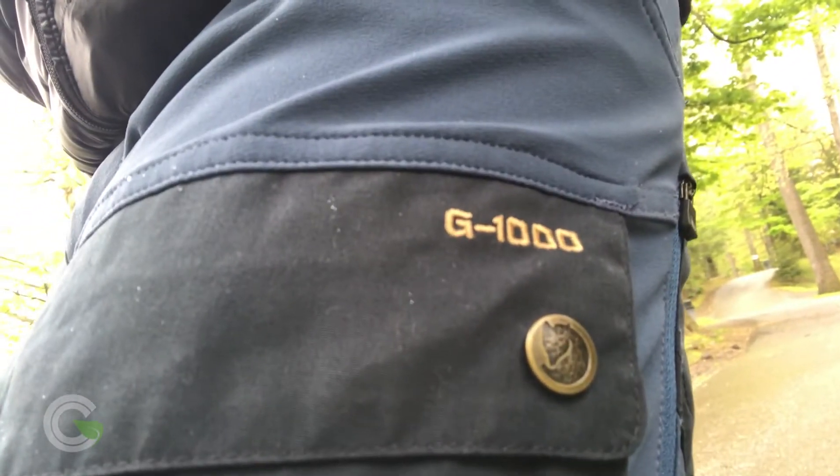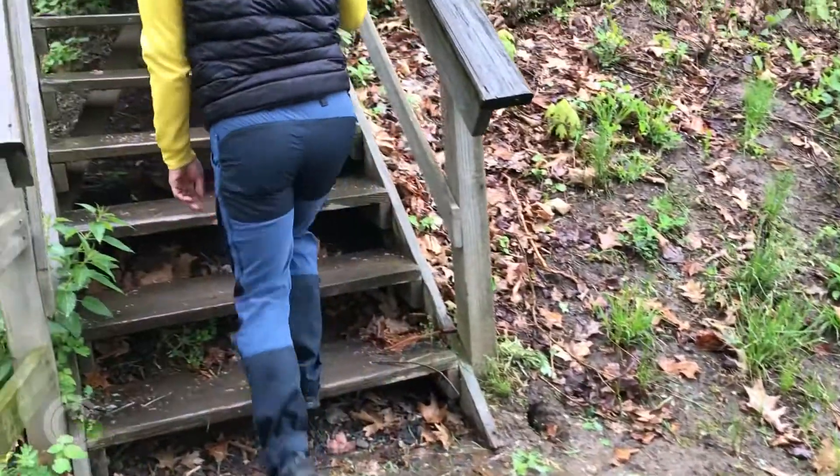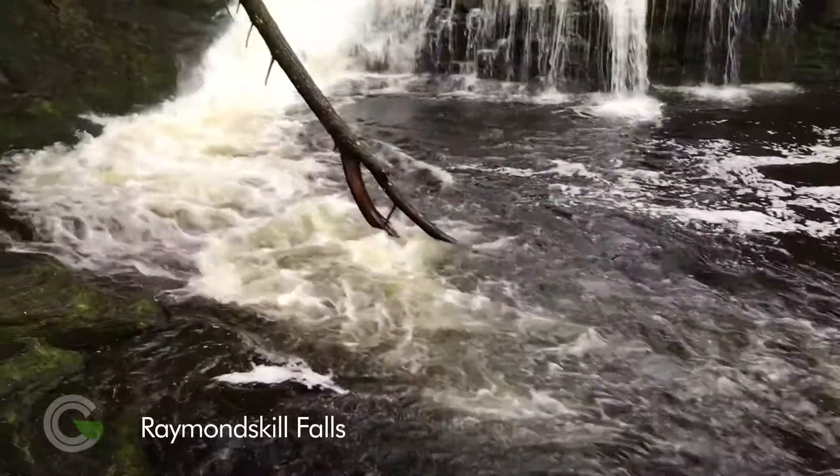I'm wearing my Fjallraven G1000 trekking pants, which are water resistant — good protection not just from the rain, but spray from the local waterfalls in this National Recreation Area.